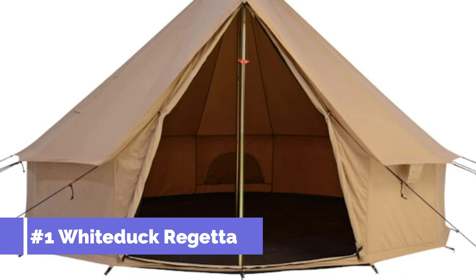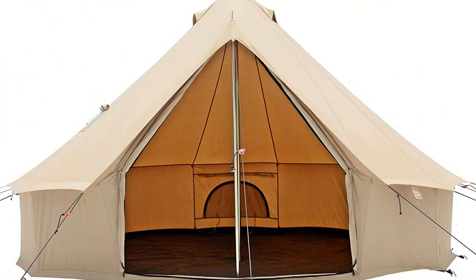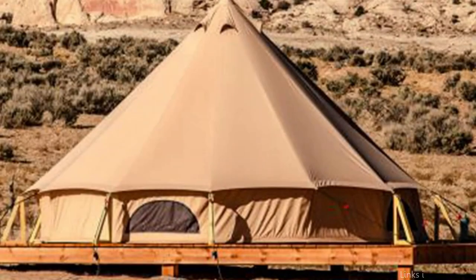On number 1, we have the White Duck Rigetta Canvas Bell Tent. The White Duck Rigetta Canvas Bell Tent is definitely one you should think about if you're searching for a premium canvas bell tent made to endure the elements. This tent is particularly strong and long-lasting since it is made of heavy-duty, waterproof cotton fabric.